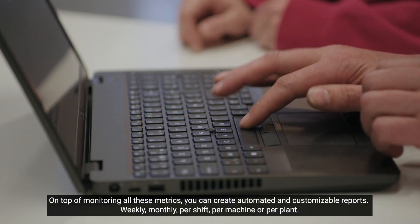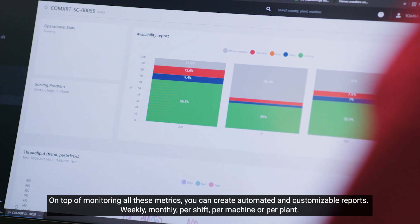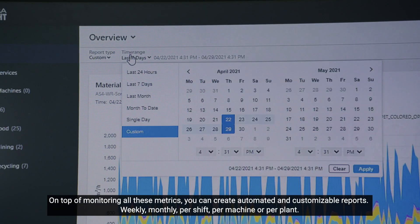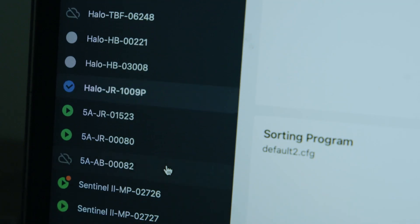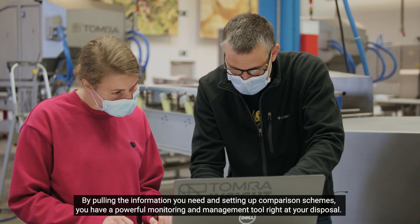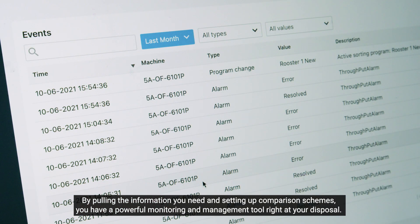On top of monitoring all these metrics, you can create automated and customizable reports — weekly, monthly, per shift, per machine, or per plant. By pulling the information you need and setting up comparison schemes, you have a powerful monitoring and management tool right at your disposal.